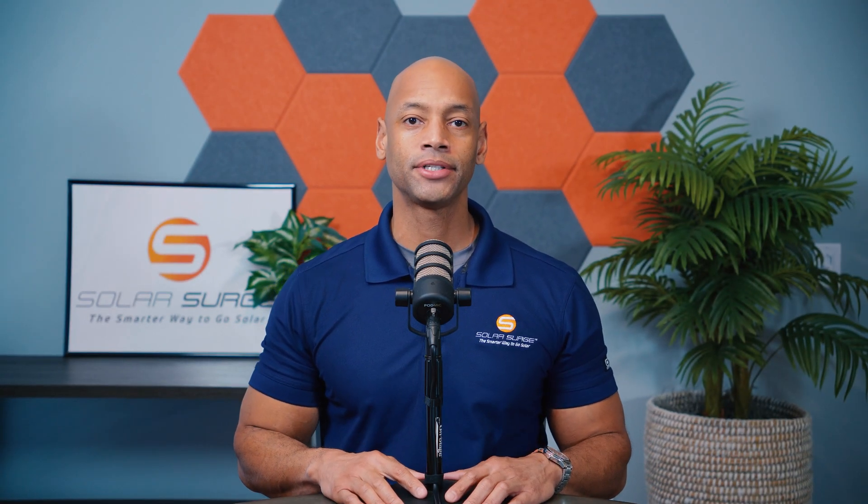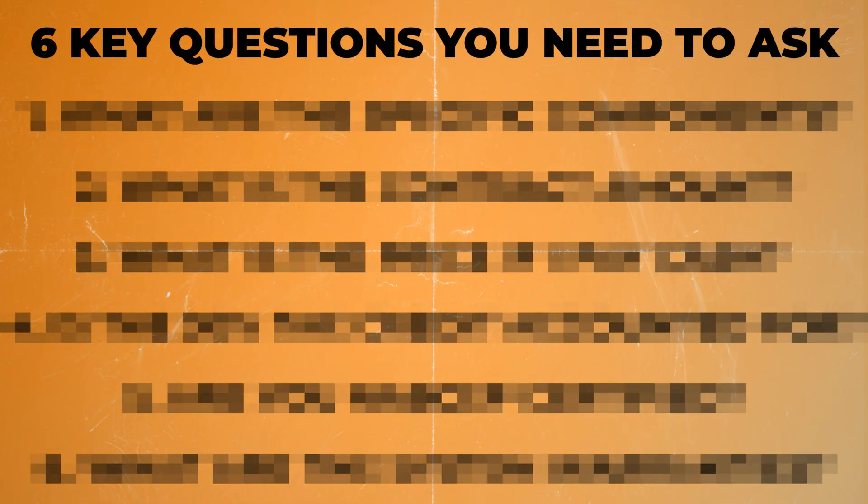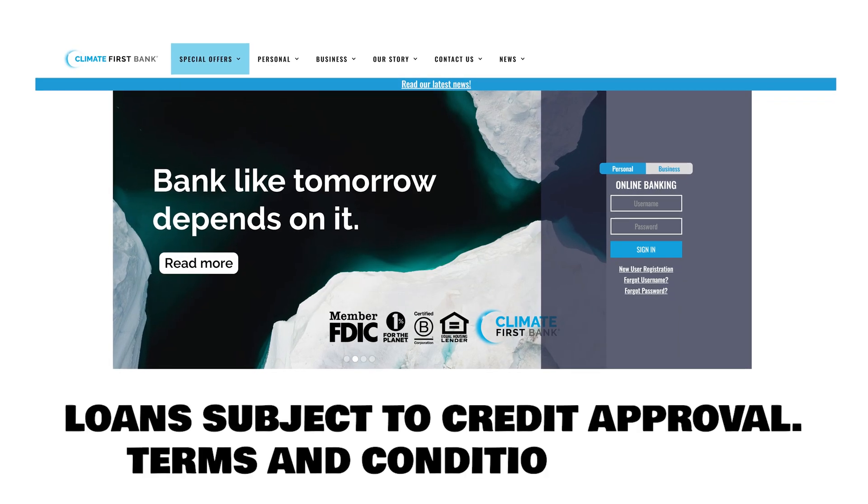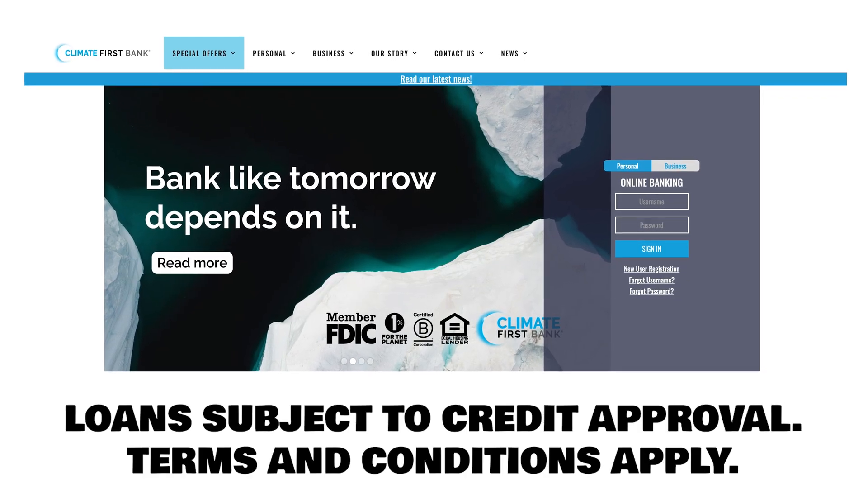Stop. If you're considering financing the purchase of your solar power system, then you need to watch this video first because I'm going to be teaching you six key questions that you need to ask your solar salesman before you sign the contract. This video is sponsored by Climate First Bank, a provider of financing options for solar projects.